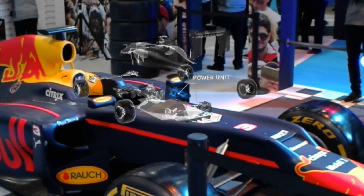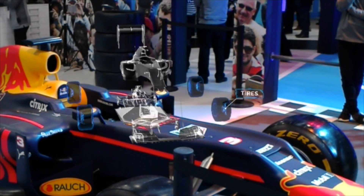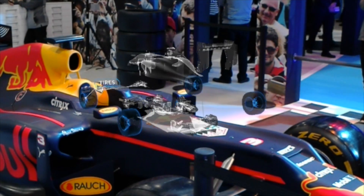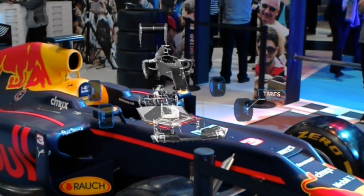The tires and pit stop strategy are a vital part of every race. Not only does the Red Bull Racing crew have to change all four tires in less than two seconds, but they have to do it at exactly the right time in the race in order to beat the competition.